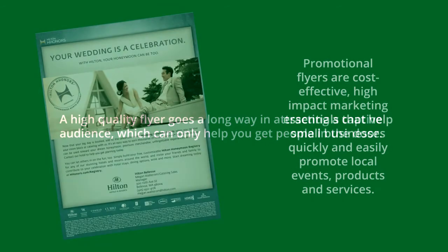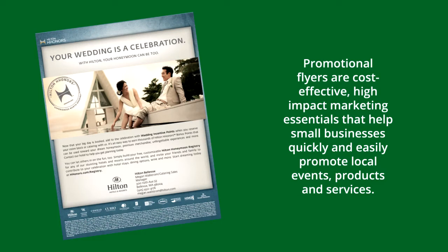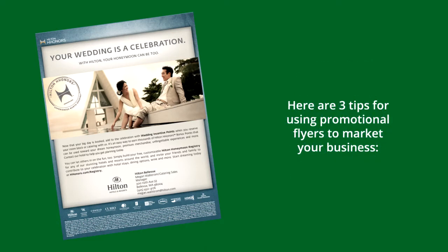A high-quality flyer goes a long way in attracting a captive audience, which can only help you get people in the door. Promotional flyers are cost-effective, high-impact marketing essentials that help small businesses quickly and easily promote local events, products and services. Here are three tips for using promotional flyers to market your business.